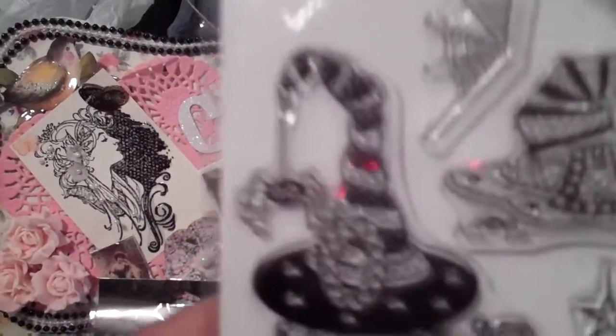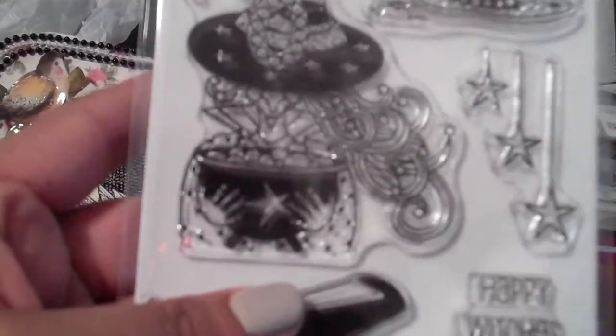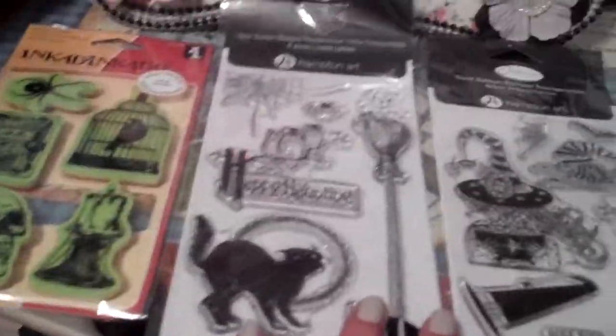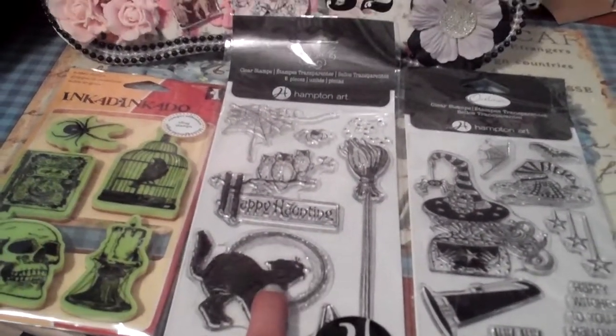I also picked up this one — it's not Graphic 45, it's by Outlines. Look at the witch with the little bow and the hair and the hat — adorable! Then the other hat with the little stars clinging down. It says 'Happy Witches to You on Halloween.' There's another witch's hat and look at the shoes — they're so cute. I love it.